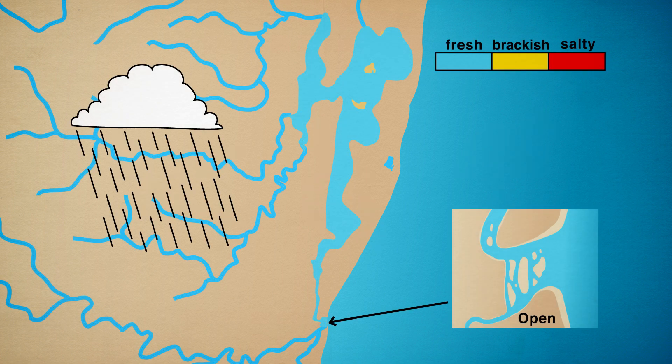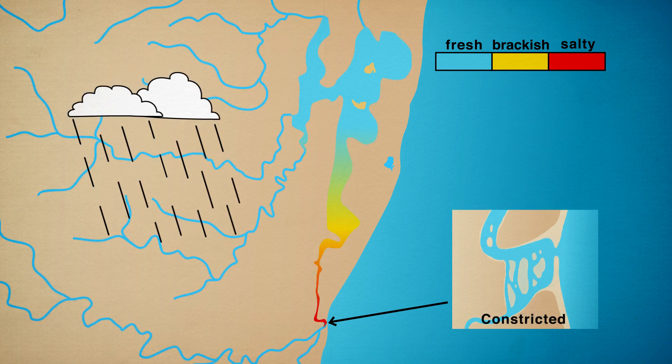All of these states are natural. They help keep the estuary diverse and healthy and no single state defines it. These different states are largely determined by whether the estuary mouth is open or closed.